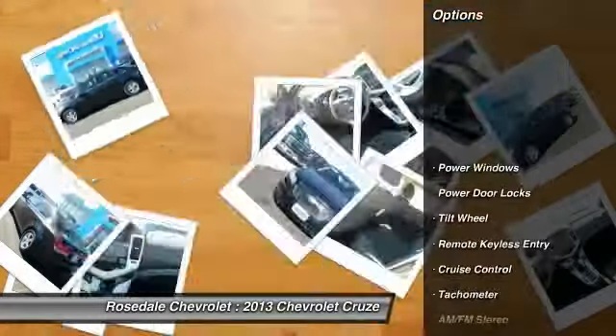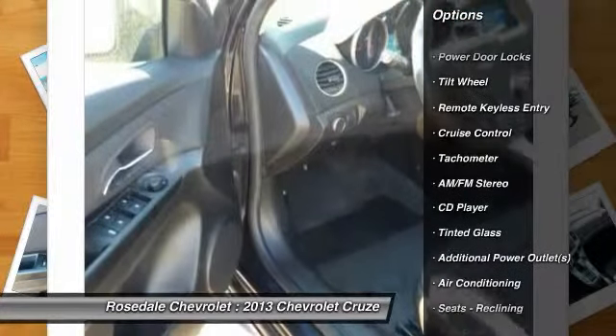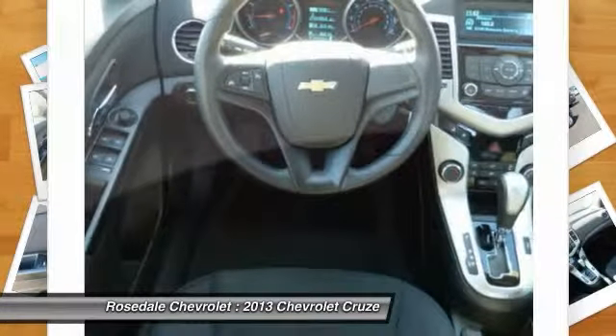Here are some of this vehicle's great options: anti-lock braking system, alloy wheels, power steering, front air conditioning, cruise control, front wheel drive.